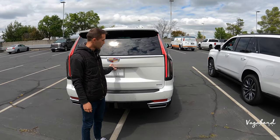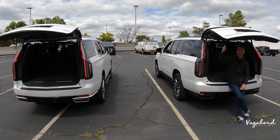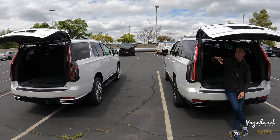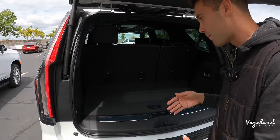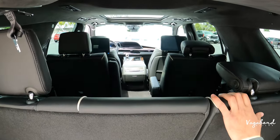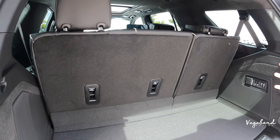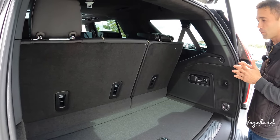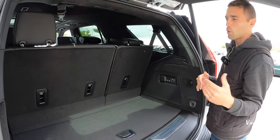The cargo area is the same on both. The Sport Platinum tailgate sits slightly lower, but that is adjustable. With third-row seats up, you get 26 cubic feet of space. Drop the third row and you get 71 cubic feet. Drop both the second and third rows and you get 121 cubic feet. The ESV stretched version offers even more cargo room.